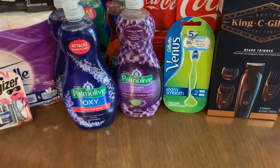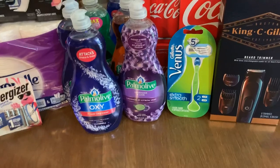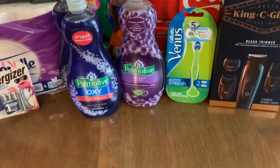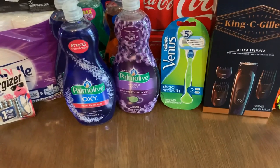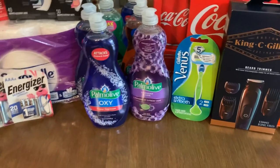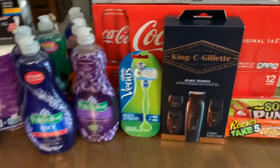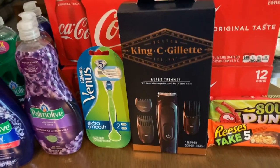I did the Venus Razors — on sale at $9.99 and a $4 digital coupon showed up this morning, bringing it down to $5.99. But you get back a $4 register reward, and with the beauty event coming I want to have as many register rewards as possible.